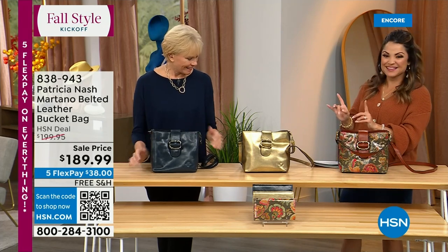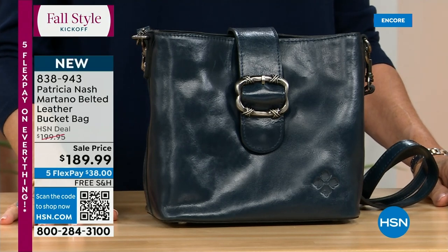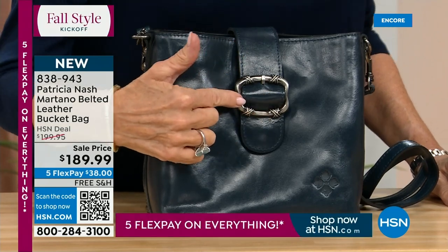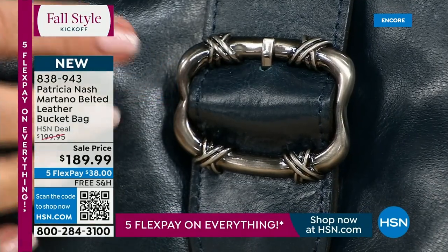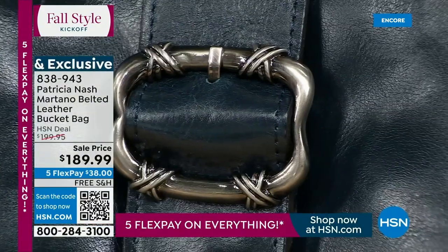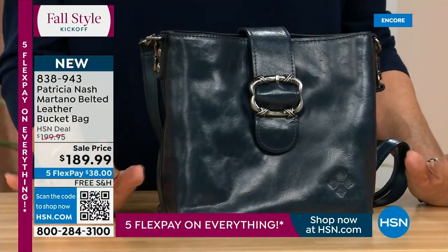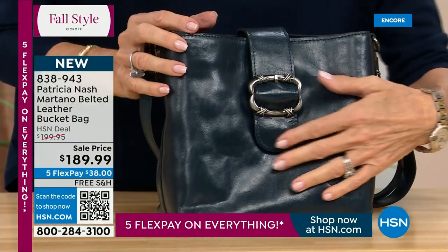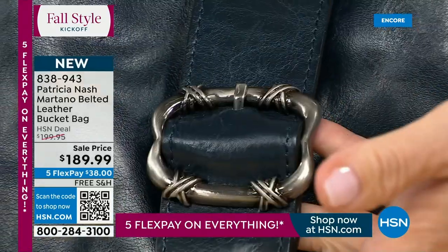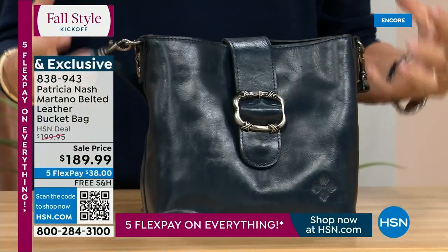Here's a good look at all those brand new prints and the gorgeous gold, the stunning lapis blue. This is a brand new bag, first airing — it's called the Martano Belted Leather Bucket Bag. Immediately my eye goes to that buckle. This is actually a vintage buckle I bought from a vintage designer dealer in Paris. My daughter and I found this buckle. It's from a very, very famous designer from the 60s — I just wanted to bring it back to life. I've always had a love for bucket bags — it's that bag you feel so comfortable with, you just throw everything in it.